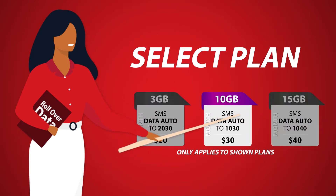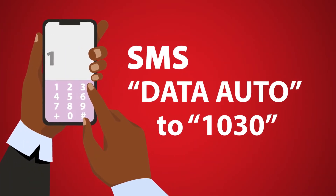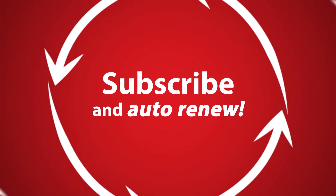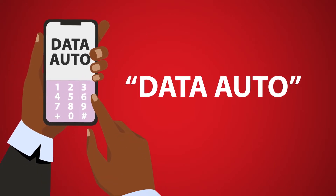Select the right plan for you. SMS Data Auto to 1030. Remember, Rollover only works when you subscribe to AutoRenew, so be sure to type Data Auto when you activate.